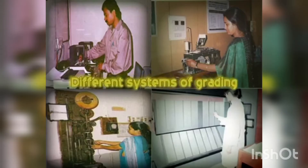Different systems of grading exist. The earlier system used was developed by the International Silk Association. Under this ISA system, silk was graded from 6A to E. As raw silk characteristics improved, the ISA revised the system, restricting the grades from 4A to B.